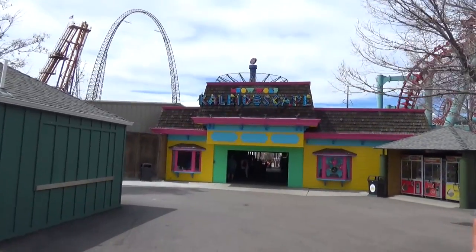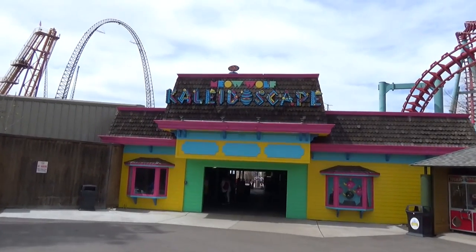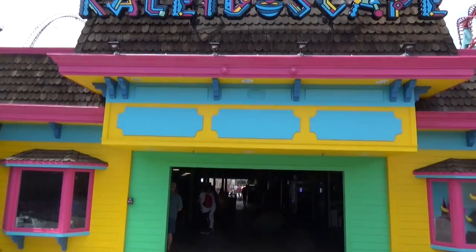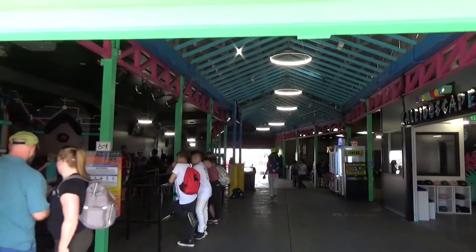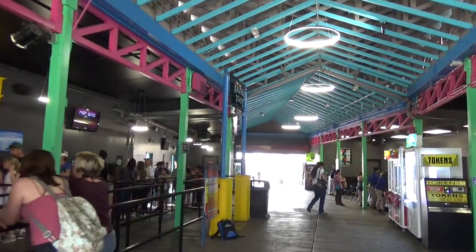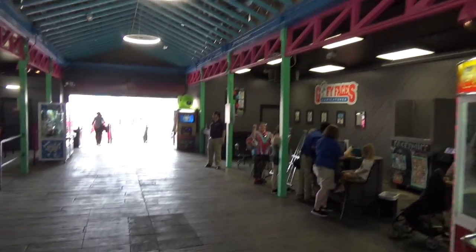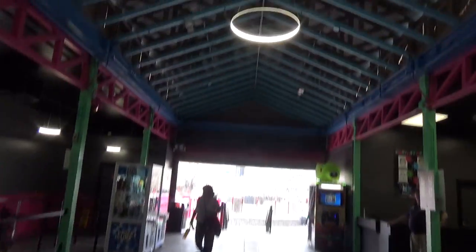Now we get to what I think we both agree is the park's crown jewel — new for 2019 — Kaleidoscope. This was their old Sally dark ride, a Ghost Blasters style ride. They brought in the Meow Wolf art collective and had them redo it entirely. We have a full POV and review up on the channel — check it out. If you are a theme park fan, this is the one ride that would make you want to make the trip because it is just so very different.